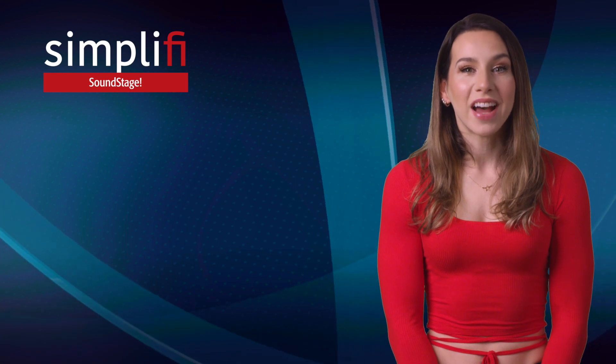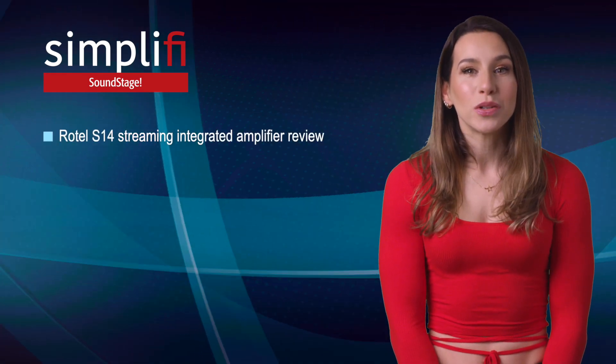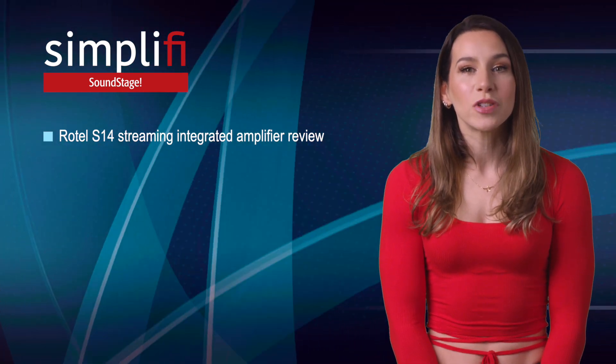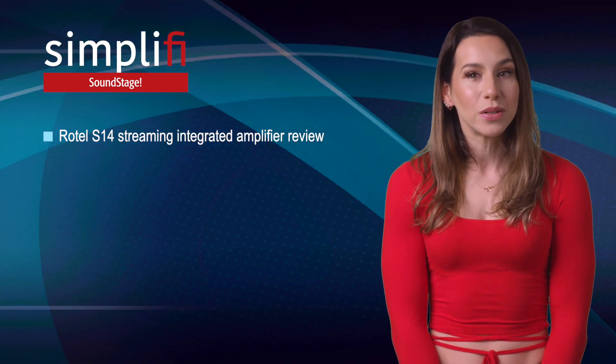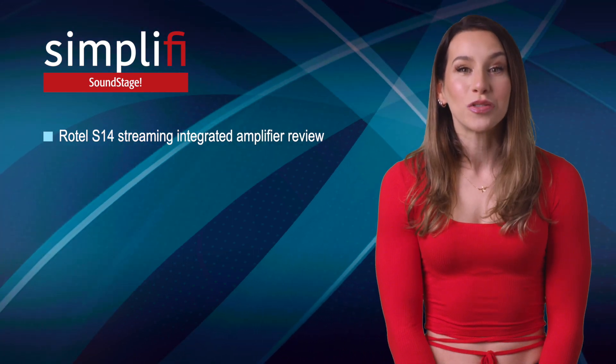On Soundstage Simplify, our site for convenient, lifestyle-oriented hi-fi, Dennis Berger has a review of the Rotel S14 streaming integrated amplifier. The S14 delivers a hefty 80 watts per channel into 8 ohms, and it has a built-in network streamer that supports Apple AirPlay 2, Google Chromecast, Spotify Connect, and Tidal Connect, and it's Roon-ready.